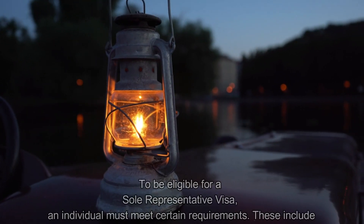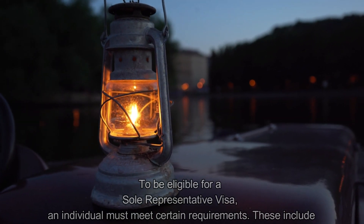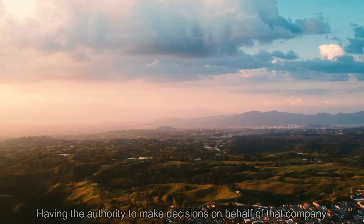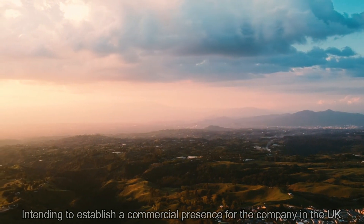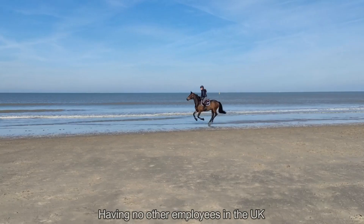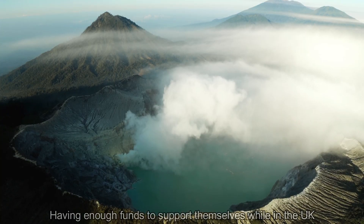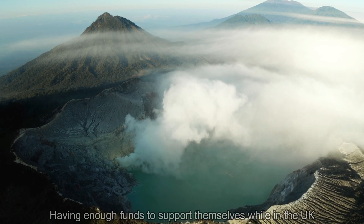To be eligible for a Sole Representative Visa, an individual must meet certain requirements. These include being employed by an overseas company, having the authority to make decisions on behalf of that company, intending to establish a commercial presence in the United Kingdom, having no other employees in the UK, meeting the English language requirement, and having enough funds to support themselves while in the UK.